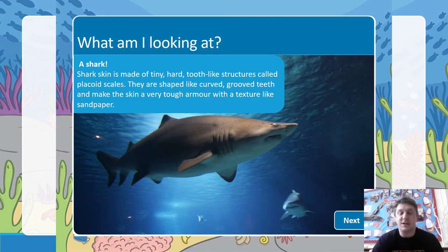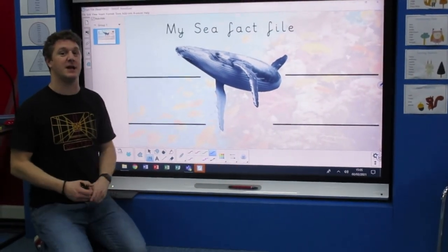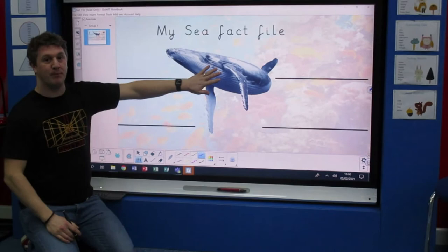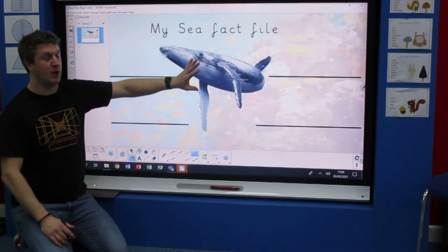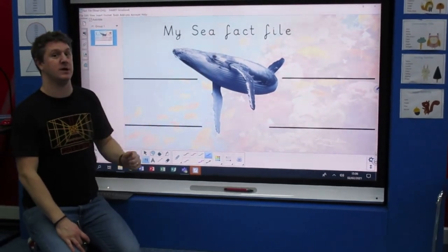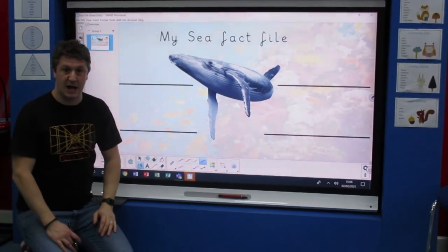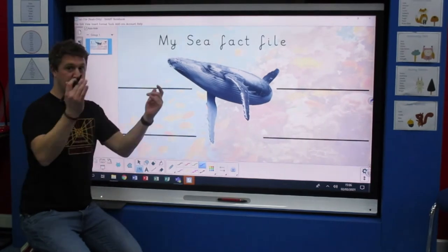Okay, let's move on to today's job for your curriculum — creating a fact file. A fact file is where you put information about something. My fact file is going to be on the humpback whale. I've cut out a picture from the computer but I want you to draw your sea animal. It can be any animal you've looked at today. Then I want you to write some facts about it. I'm going to say that my whale is large — whales are huge — so I'm going to write 'large' next to it, making sure my writing is the best it can be.